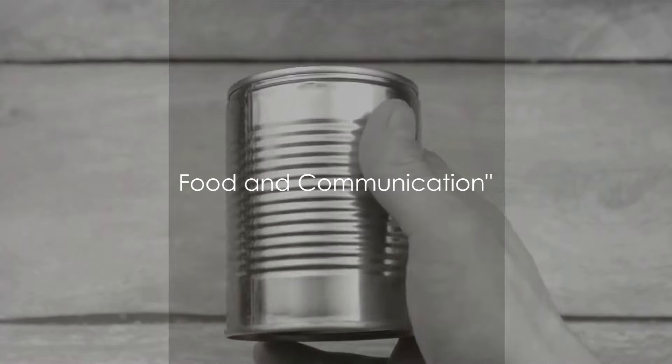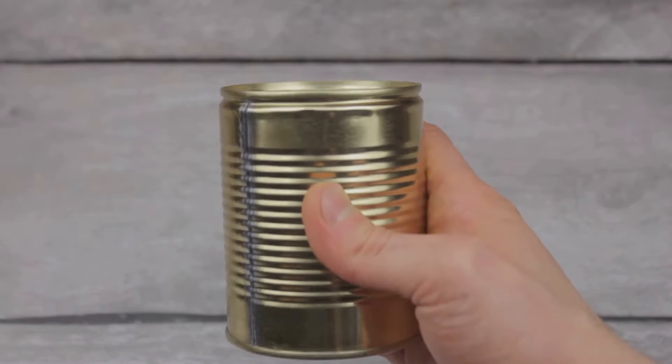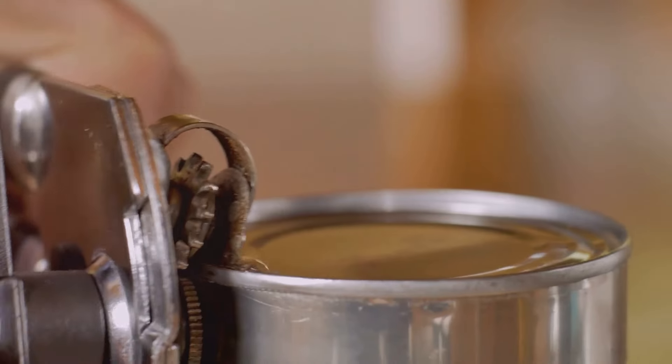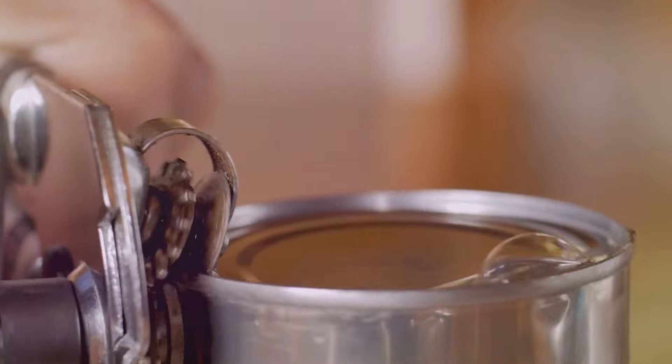Now let's discuss food and communication. In a world devoid of supermarkets and takeaways, canned food becomes a precious commodity. It's non-perishable, packed with nutrients, and diverse in options. But remember, a can is as good as a brick without a can opener — so don't forget that little tool.